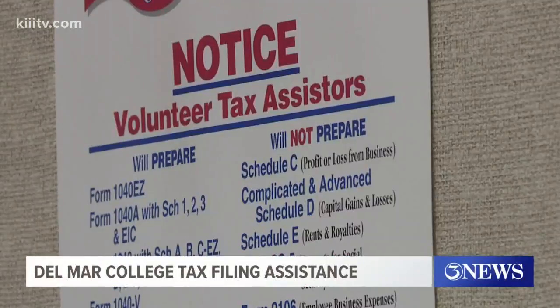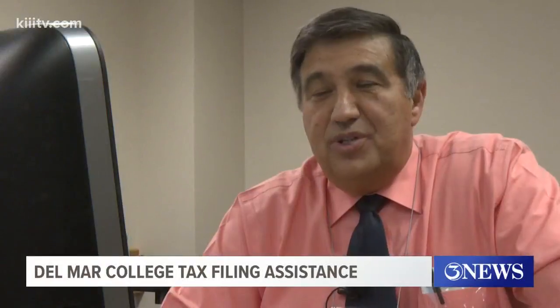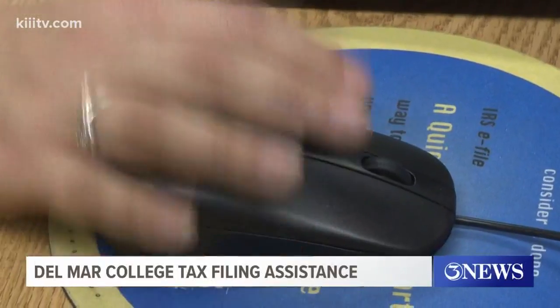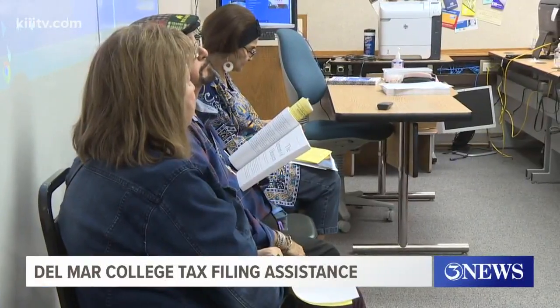And it's a program that continues to grow in popularity. 'The first year we did 75 tax returns; last year we did close to a thousand.' Adelphino Palazzo says an instructor is always on hand to keep an eye on the students and calls it a win-win. 'Our students are getting practical experience. The IRS provided the software that we're using, so they're doing actual real returns.'